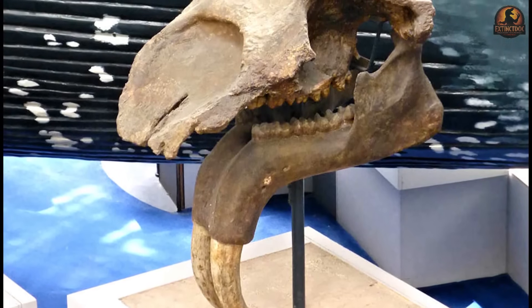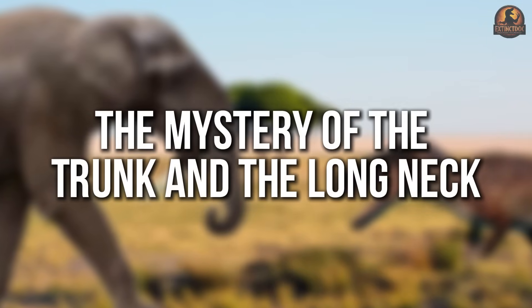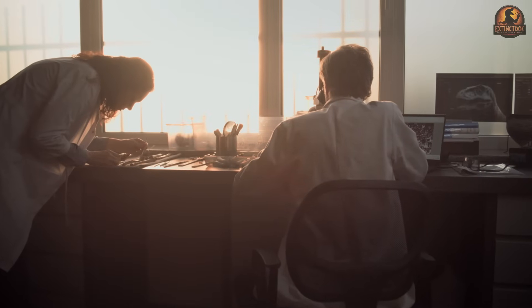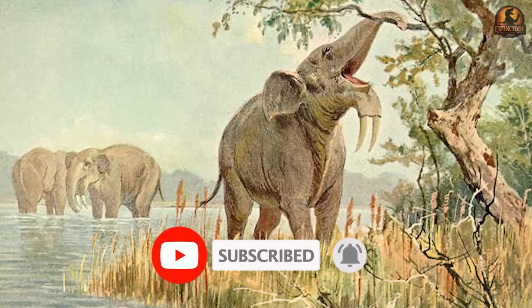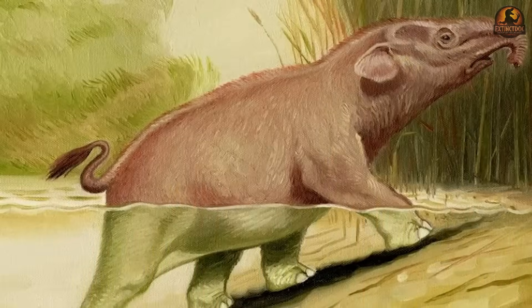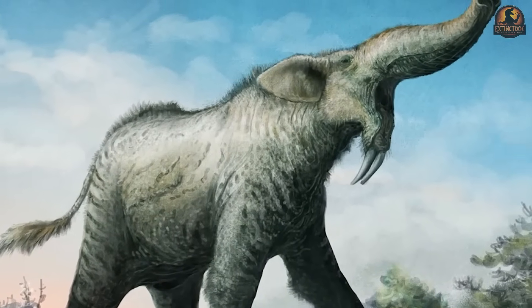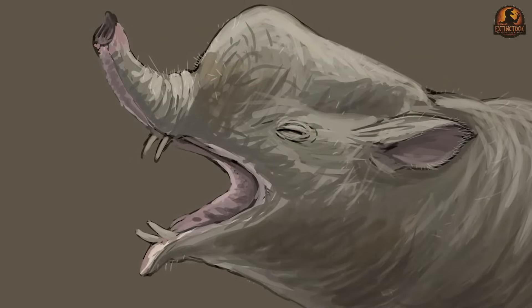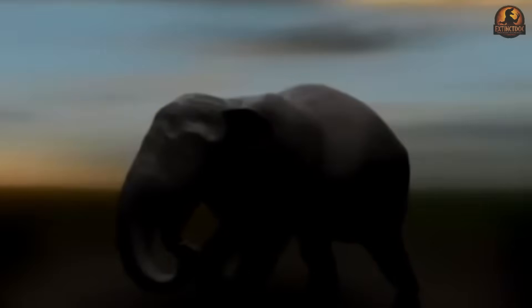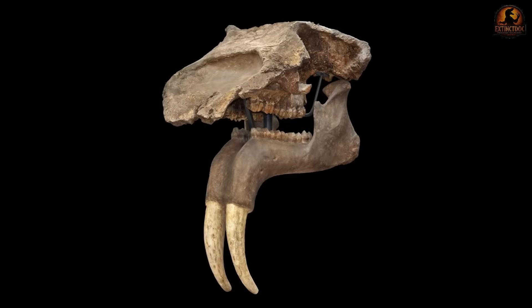So if not a plough, what did those tusks actually do and how did the rest of the head support that behaviour? When palaeontologists turned their attention from the tusks to the head itself, the biggest puzzle became the trunk. For decades, reconstructions swung between two extremes — some showed Dinotherium with a tiny tapir-like snout, while others gave it a sweeping elephant-length proboscis. Neither version seemed to fit comfortably with the anatomy. A trunk too short would have made feeding and drinking impractical, but the case for a full elephant-style version also lacked convincing support. That uncertainty left scientists to search for answers in the skull's architecture.